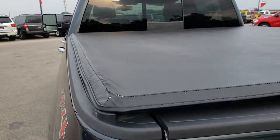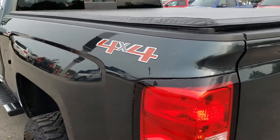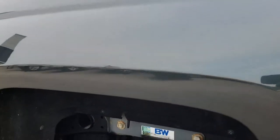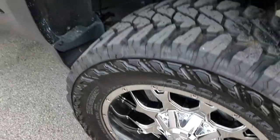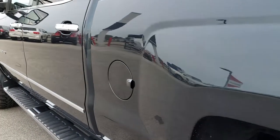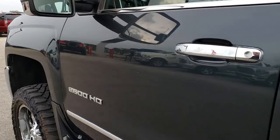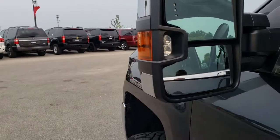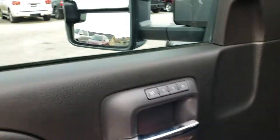It has a Chevy factory soft tonneau cover in nice condition. As you go down this side of the truck, it's just as clean as the passenger side — this back rim is in pretty nice condition as well. It has telescopic tow mirrors with LED side lights and built-in directional signals, and they power fold-in as well.